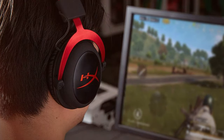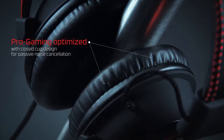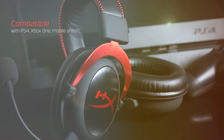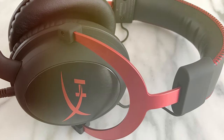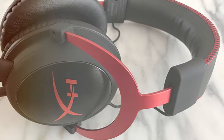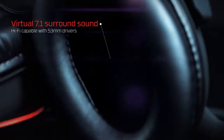The number 5 position is held by the HyperX Cloud II Gaming Headset — a fantastic choice for gamers seeking an affordable headset without compromising on quality. Renowned for its exceptional audio performance and comfort, this headset has earned its place among gaming enthusiasts. Featuring 53mm drivers, the HyperX Cloud II delivers superior sound clarity with punchy bass and precise highs. Every in-game detail comes to life, providing an immersive gaming experience. The detachable noise-canceling microphone ensures your voice is heard clearly without any background noise.